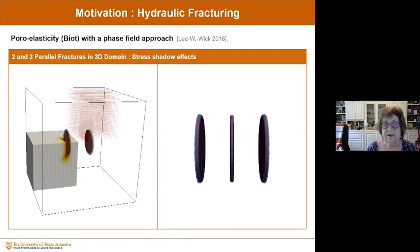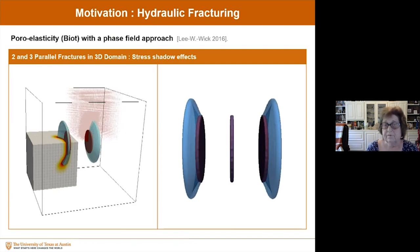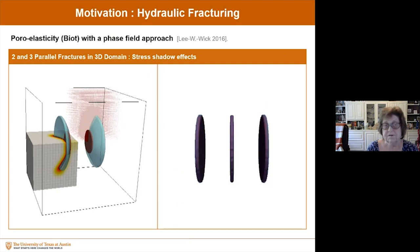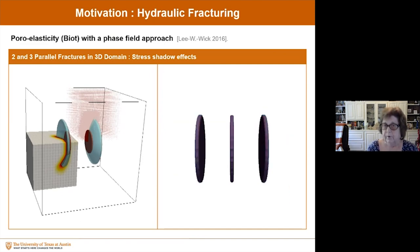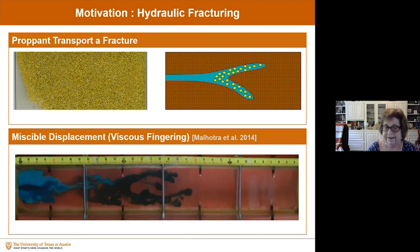Another example involves stress shadow effects using phase field. These two examples show some of the previous work we have done in this area — including propane transport in a fracture and admissible displacements — as examples associated with previous work done on phase field.